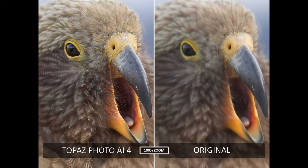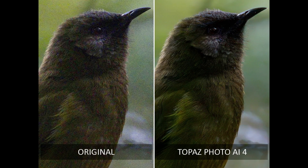However, Topaz Photo AI combines outstanding upscaling, sharpening, denoising, and much more, and wraps it all up in a single, easy-to-use interface. Yet, Photo AI's greater strength isn't its variety, but its ability to combine and apply multiple enhancements to a single image.